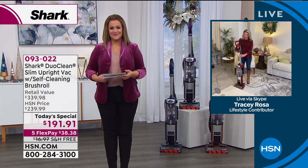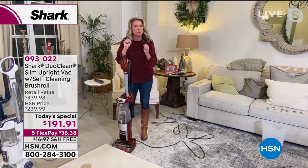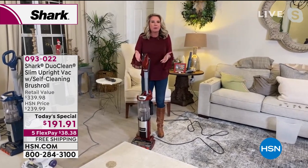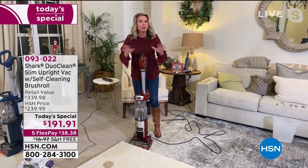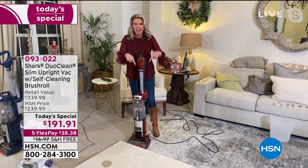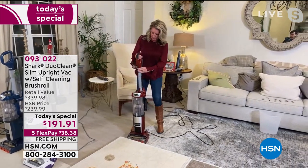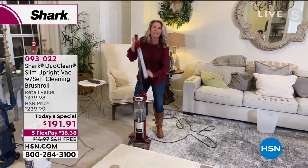Tracy Rosa joins: if we listen closely we can hear 2021 knocking on our doors — out with the old, in with the new. This vacuum has every single bell and whistle Shark offers. You don't have to choose: duo clean is in here, self-cleaning brush roll is in here, true HEPA filter is in here, a complete sealed system — yes — all under 15 pounds.